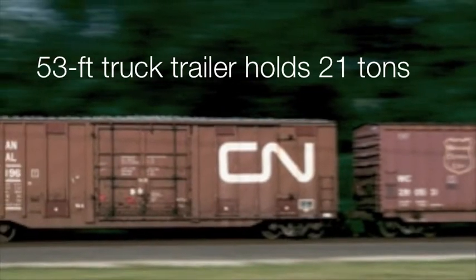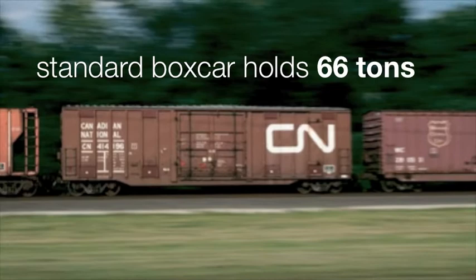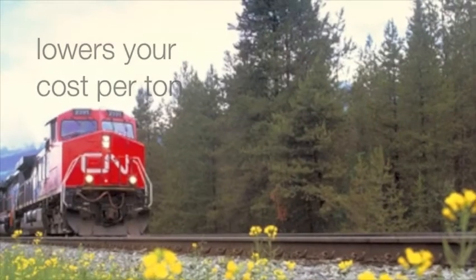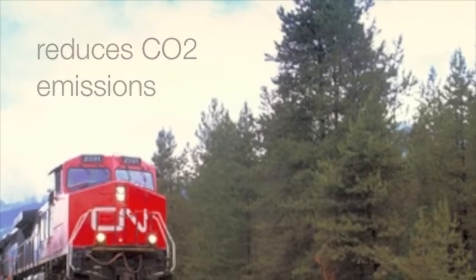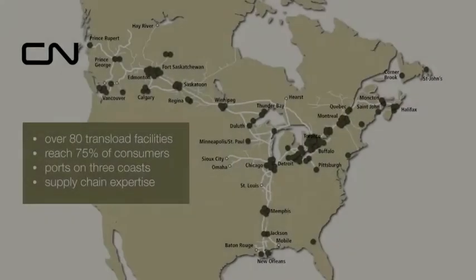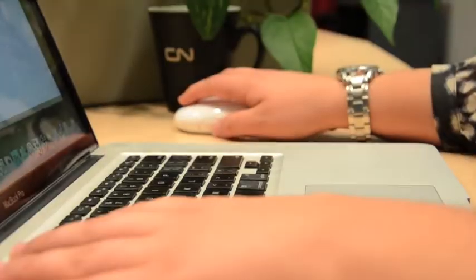A 53-foot truck trailer can only hold about 21 tons, but a standard box car can hold up to 66. Shipping by rail lowers your cost per ton and reduces carbon dioxide emissions. In this demo, Emily will show you how easy it is to get rate quotes online 24/7 using CN's e-business tools.